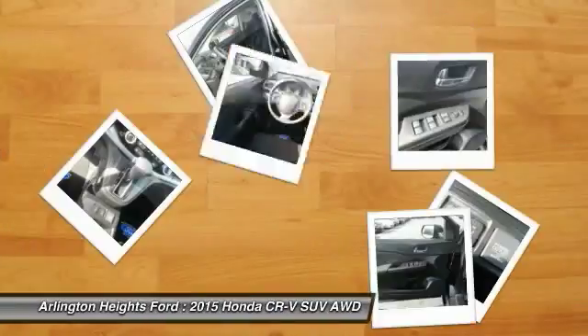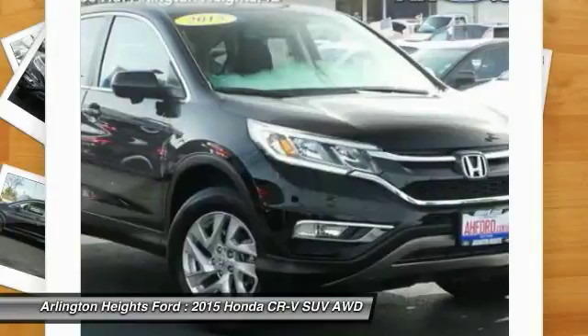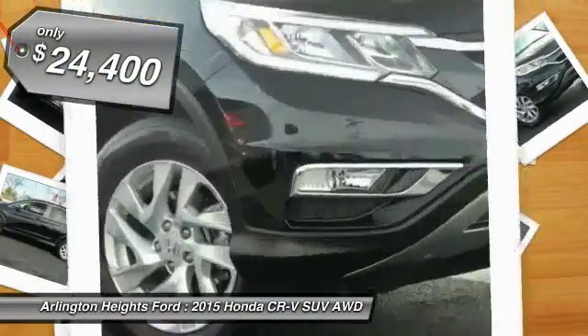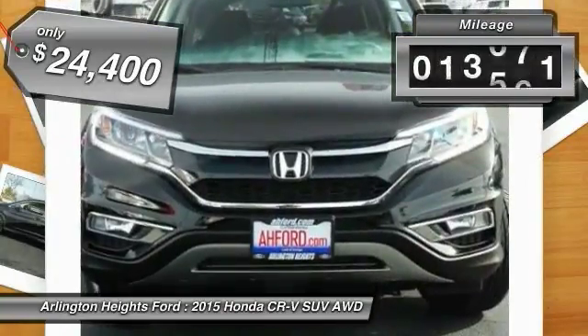The CR-V is a top recommended vehicle because of its car-like driving manners, good value, cool technology, and comfy interior, and is priced below $25,000. This vehicle has less than 15,000 miles.